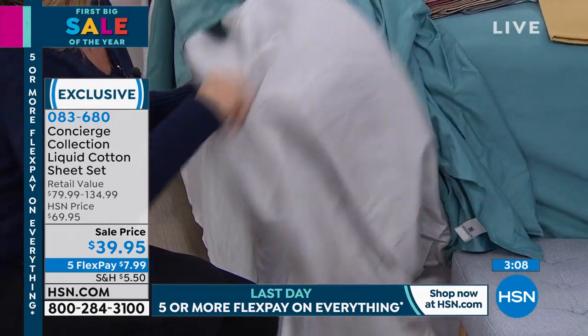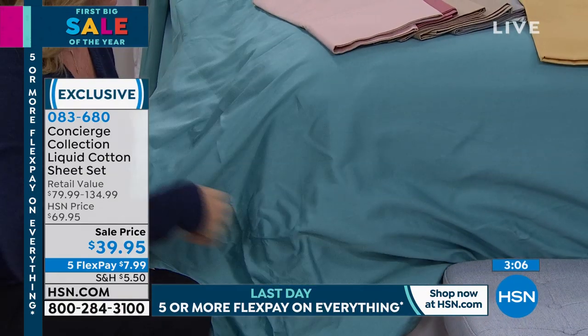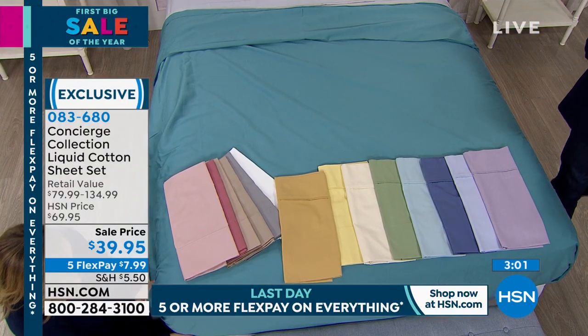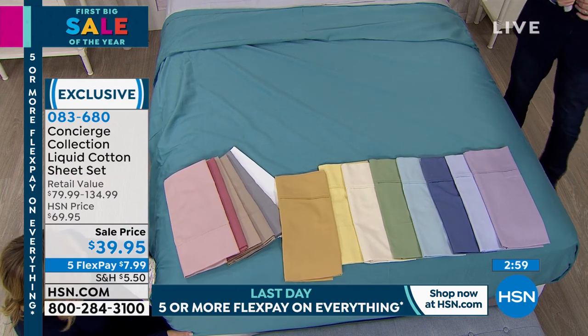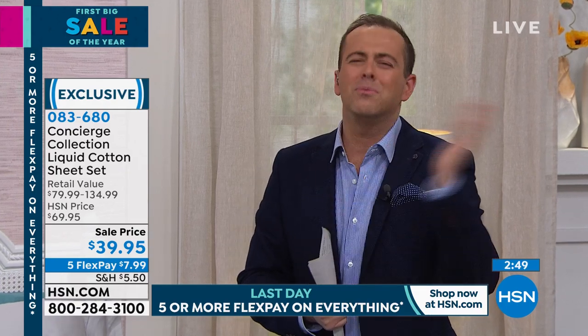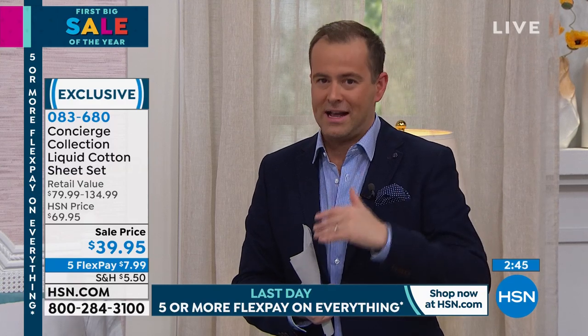Remember that the big first sale of the year is ending at midnight, so get your orders in for maximum savings and the biggest discounts. When you get into bed tonight, look up liquid cotton — you will be so thrilled you bought these when you see the prices. Go look at your linen closet. How are your sheets? It's probably been a while since you bought cotton. It's expensive and scarce these days.